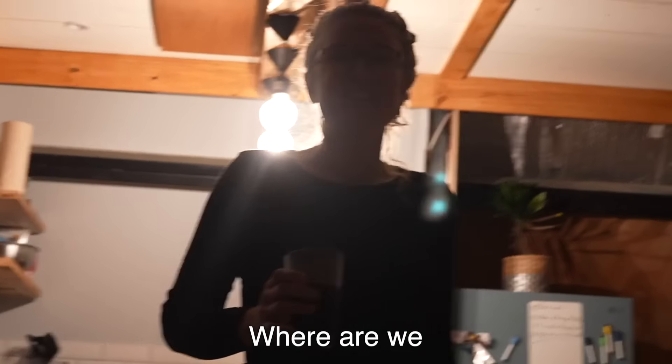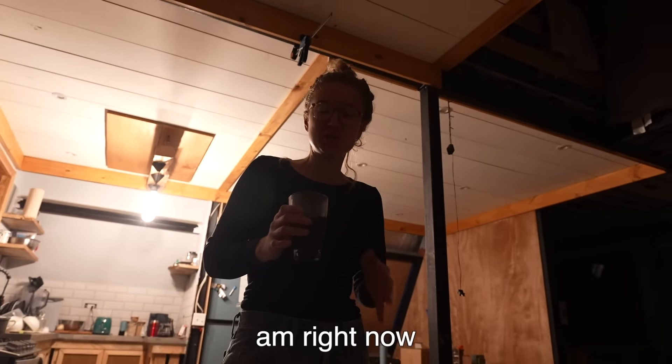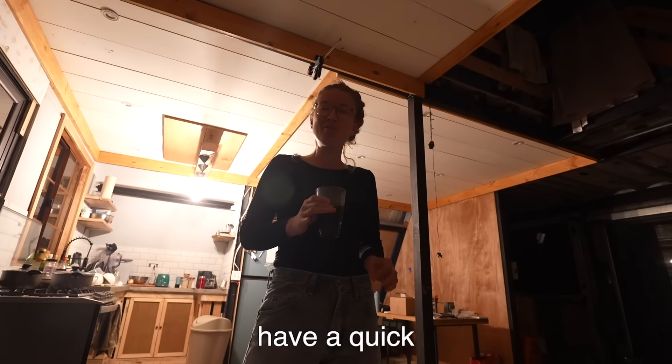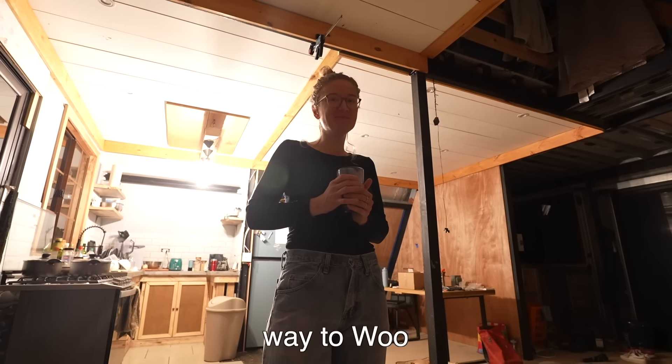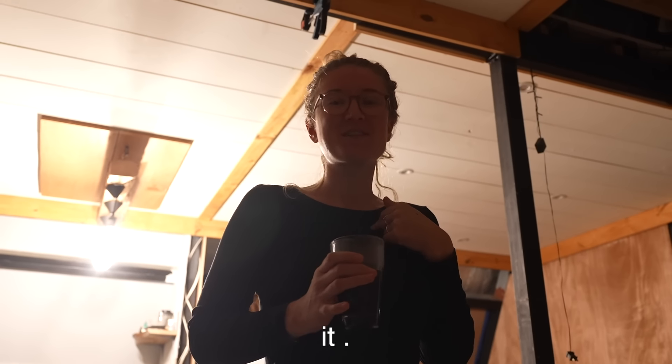It's morning, 4am right now, we just woke up. We're gonna have a quick coffee and then we are gonna be on our way. To Costa Rica!